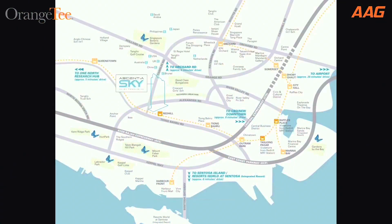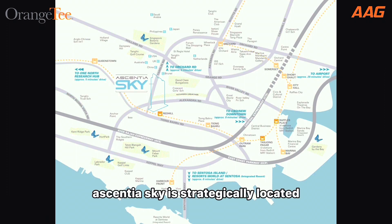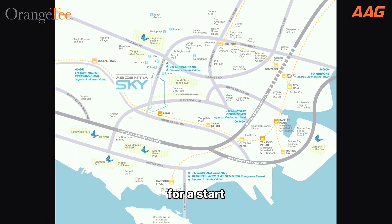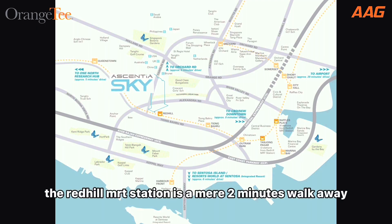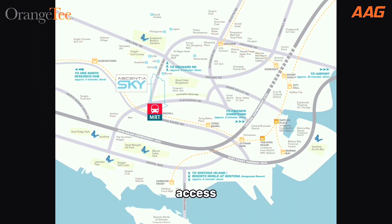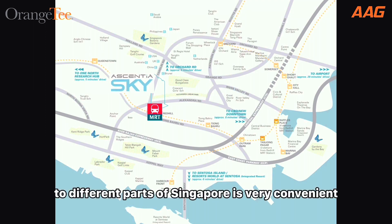Having seen the unit and the condo, let's move on to see our location. Essential Sky is strategically located where moving around to different parts of Singapore is a breeze. For a start, the Redhill MRT station is a mere two-minute walk away. Being on the East-West Line, access to different parts of Singapore is very convenient.